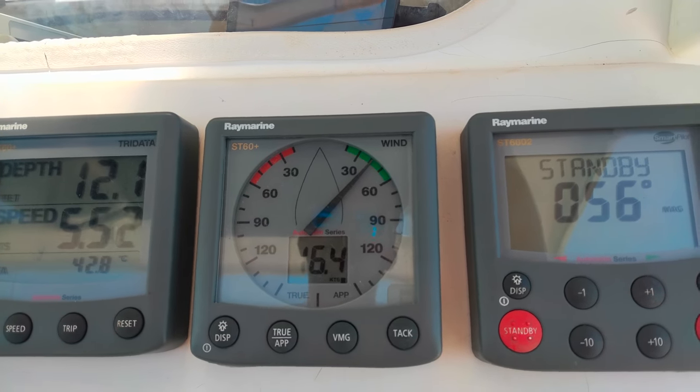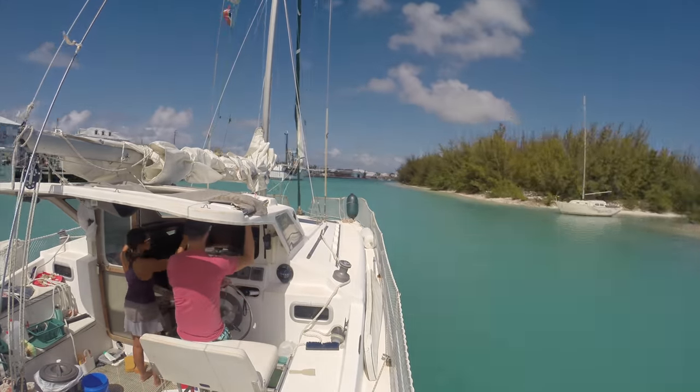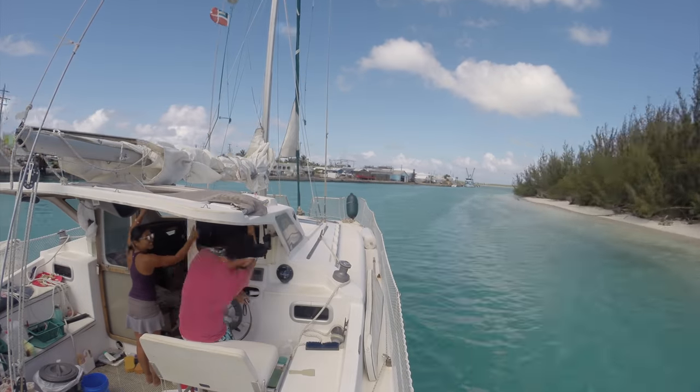45 degrees — yeah! Spanish Wells is aptly named as it was the island in which Spanish ships would replenish their water supply before returning to Europe.